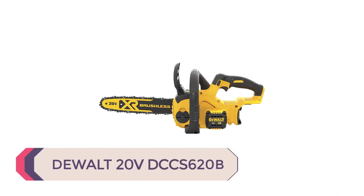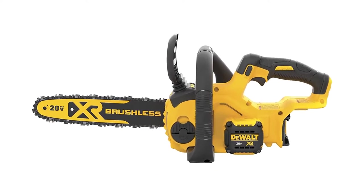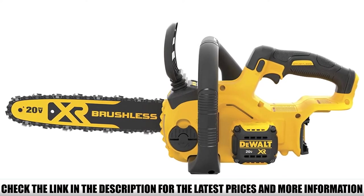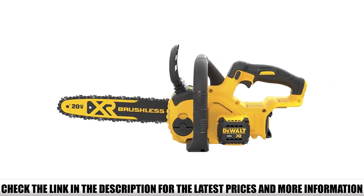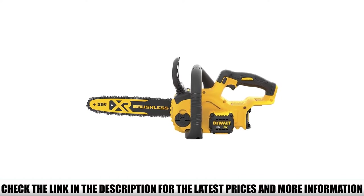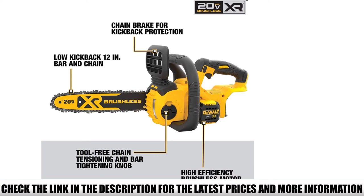Number 1: DeWalt 20V DCCS620B. This chainsaw is super easy to carry anywhere — portable and compact, and the battery makes it convenient to take outdoors, making it the perfect partner for weekend warriors. This DeWalt chainsaw can cut through almost anything, up to 90 cuts per charge. It works smoothly through 3- to 4-inch material but can split 10-inch material with mastery. It also works wonders with bucking up huge trees.